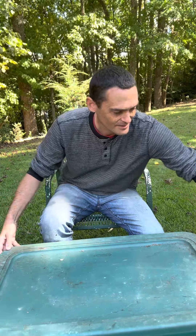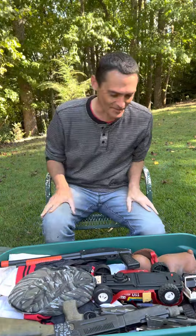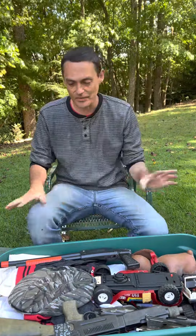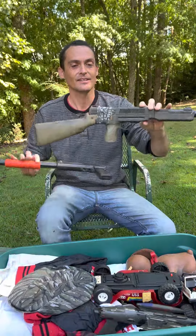I thought people might be interested in seeing some of my old art and some of my things when I was a kid, and maybe how some of that has carried over into the work that I make now. So let's open this thing up — it's very dirty, but here we go.